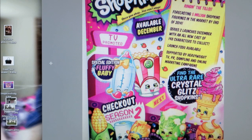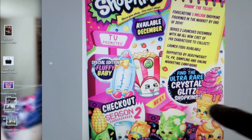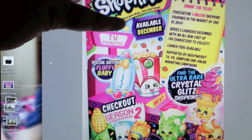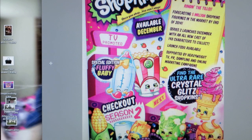This is Shopkins Season 2. If you'll see right here, it says Available December. So hopefully stores are going to start getting it in December, maybe January, until we start seeing them nationwide. But check it out — you can find the ultra-rare Crystal Glitz Shopkins. I love that ice cream cone. That looks really cool.